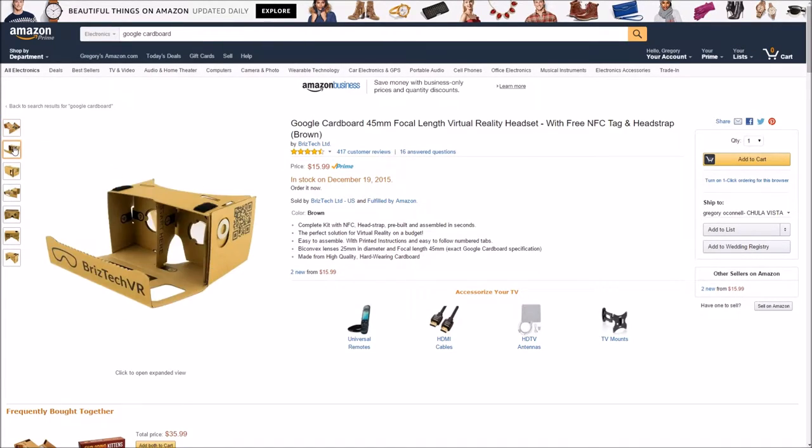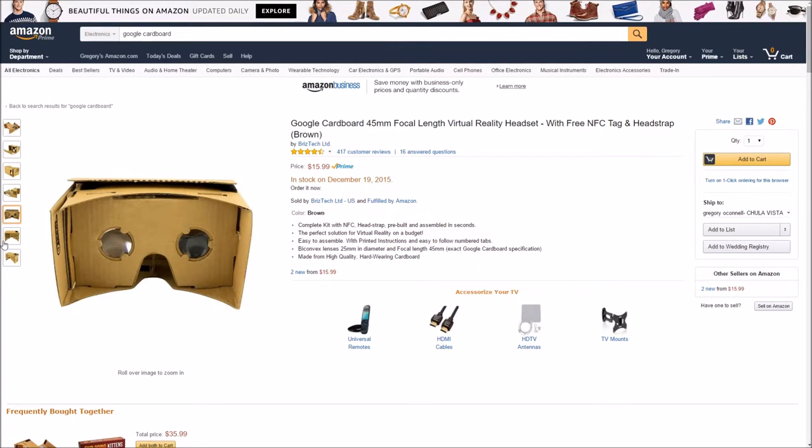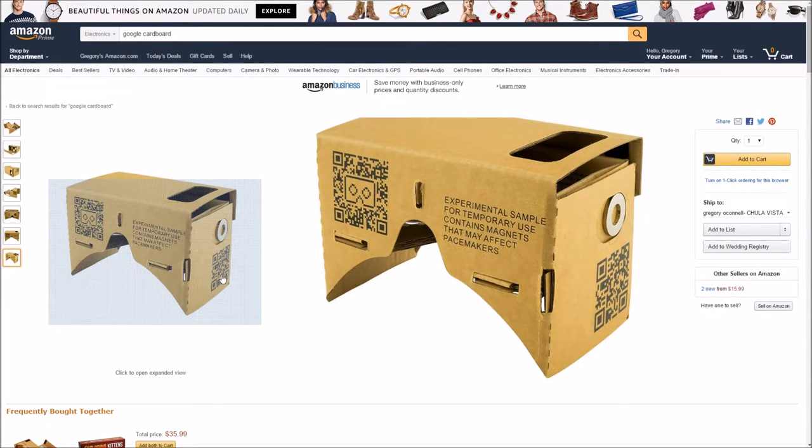You can be underwater, you can be in a video game, you can be in a movie. It's very, very cool. Well worth the price and whoever you give it to will love it, I promise you.